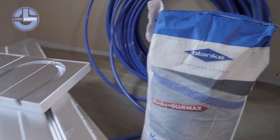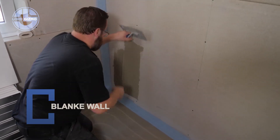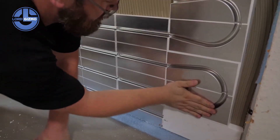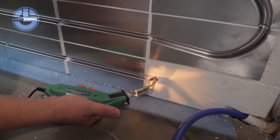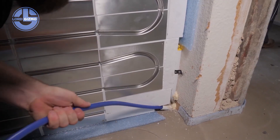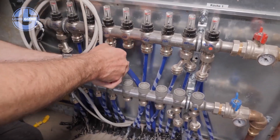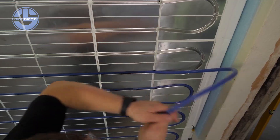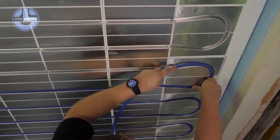This is Blanke Permatop Wall, an advanced surface heating and cooling system designed in Germany by Blanke Systems, a company known for precision construction technologies. Unlike traditional heating, this system is built directly into the wall. Flexible pipes are embedded under a thin surface layer, and warm or cool water flows through them, turning entire walls into powerful climate regulators.